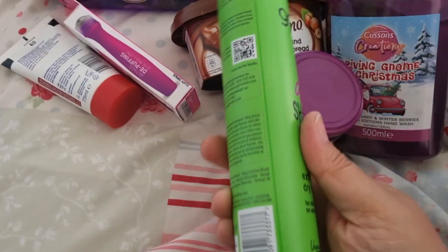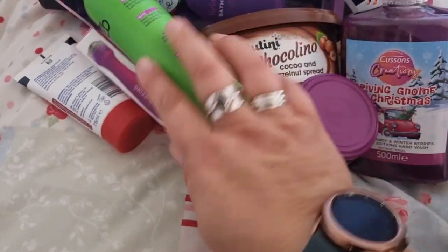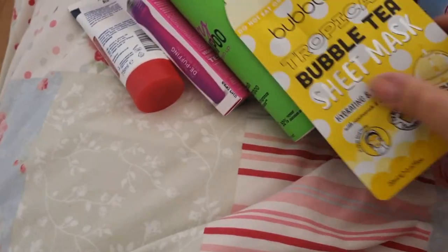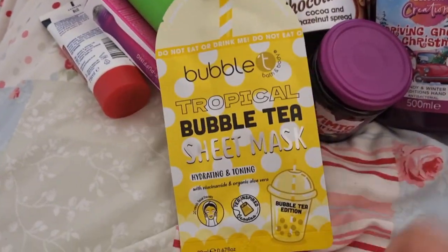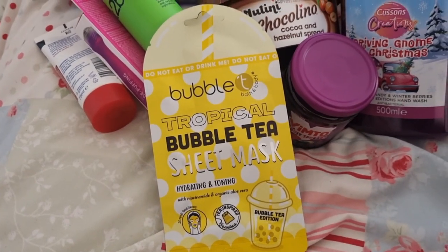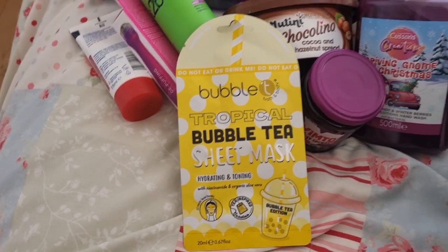I got some dry shampoo for my sister-in-law — useful, pamper-type bits. I know she likes to do a face mask so I was there for ages trying to decide, and I've gone for the bubble tea version. For my husband, who likes a big mug of tea, I got him this mug.